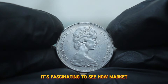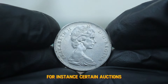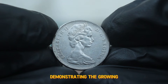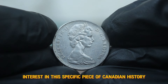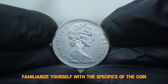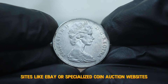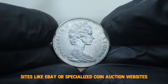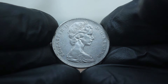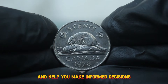It's fascinating to see how market dynamics can affect coin values. For instance, certain auctions have seen bidding wars for coins in great condition, demonstrating the growing interest in this specific piece of Canadian history. Familiarize yourself with the specifics of the coin, including its design and minting details. Sites like eBay or specialized coin auction websites often have listings that can give you an idea of current market trends. Engaging with fellow collectors can provide valuable insights and help you make informed decisions.